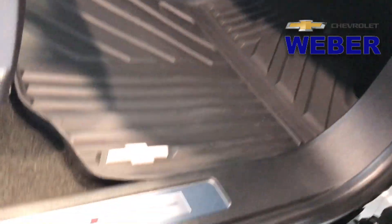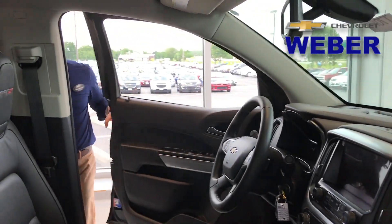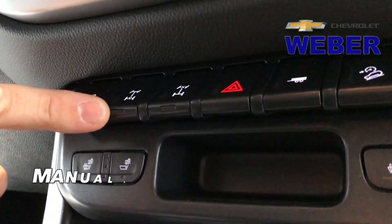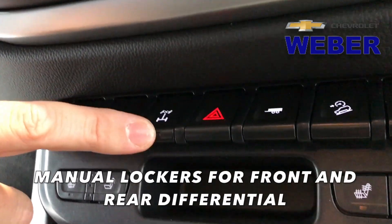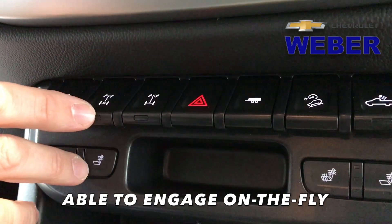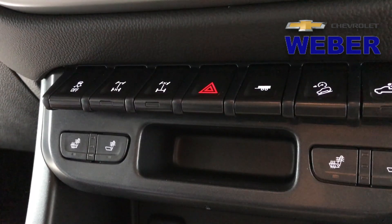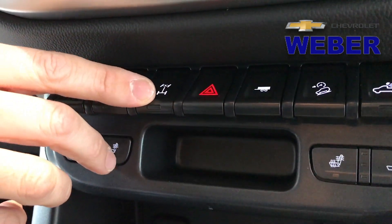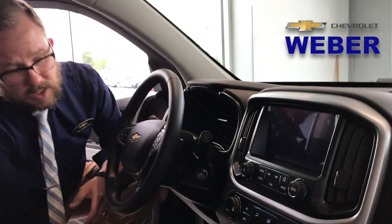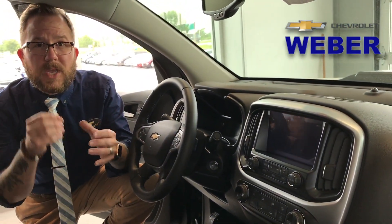I want to take a look underneath the center console. Those are the manual lockers. You have the ability to lock out the rear and the front. So if you find yourself in harm's way and can't get out of a spot, on the fly you can lock out the rear. On the fly, at any speed, if you find yourself needing to lock out the front, you can do that as well. What we're talking about is you've got three-wheel spinning — you can actually engage both of these and one tire is going to be able to pull you out. That's what we're talking about: being off-road ready.